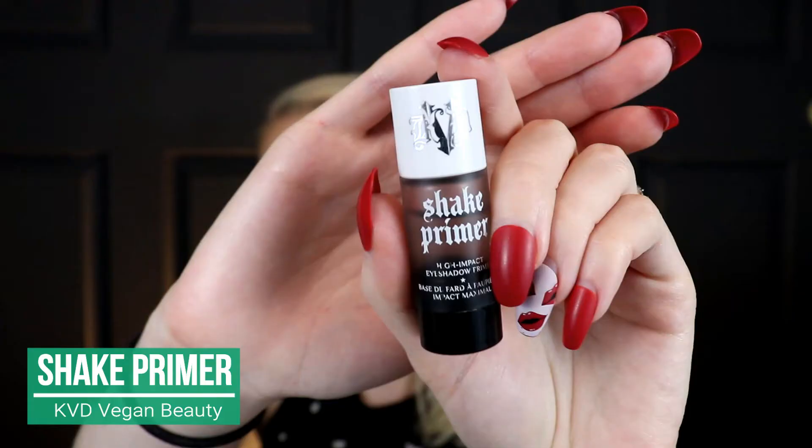Now on to eyes. Normally most eyeshadow primers feel the same to me, but this one has changed everything — it's the KVD Vegan Beauty Shake Primer. I have a whole review video dedicated to this where I compare it to another eyeshadow primer. It's just amazing; if you have an eyeshadow that's kind of meh, this will make it good.